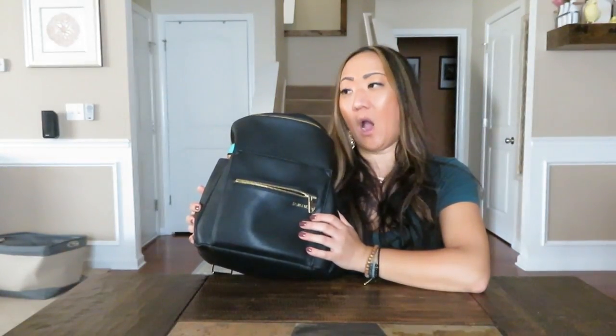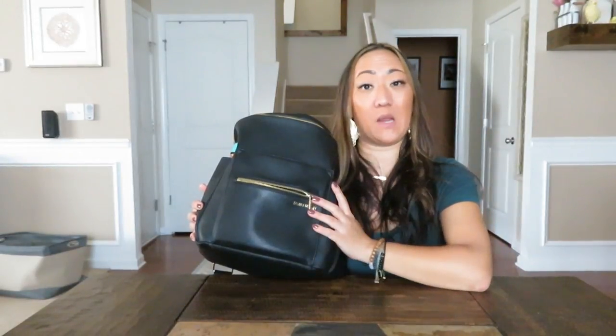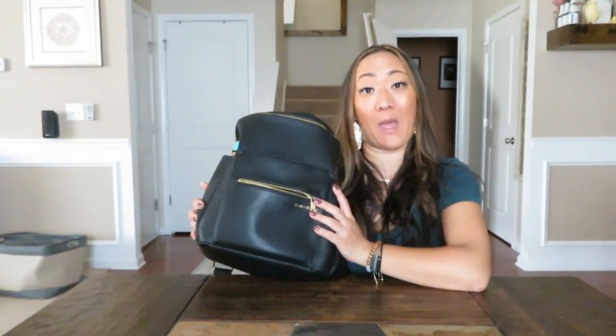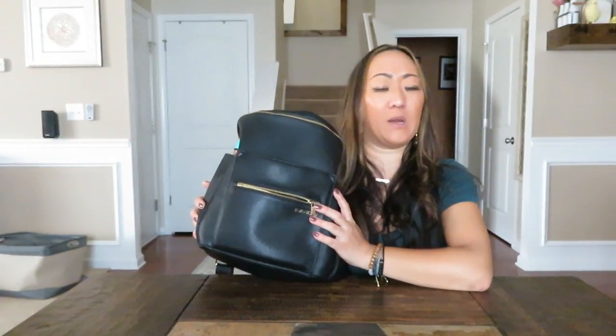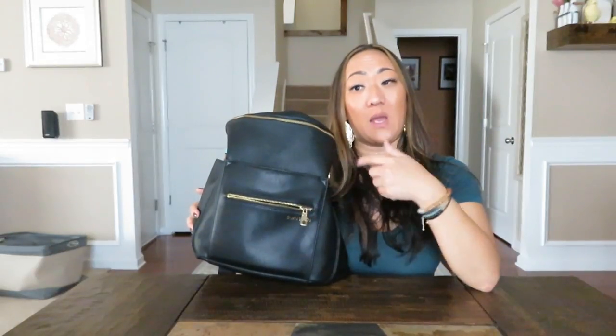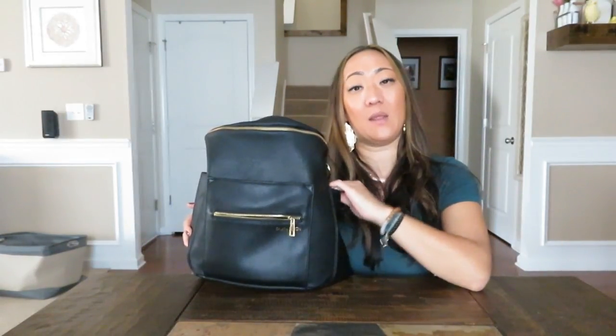It feels very natural for me to carry — I never feel like I'm carrying a diaper bag. When I'm out doing errands I sometimes wear it as a backpack to be hands-free and it still feels very natural. I'm going to share everything I have packed inside, show you how my 24-ounce Contigo bottle fits in the side pocket, and then show you clips of how it looks worn all three ways: backpack, crossbody, and shoulder style.